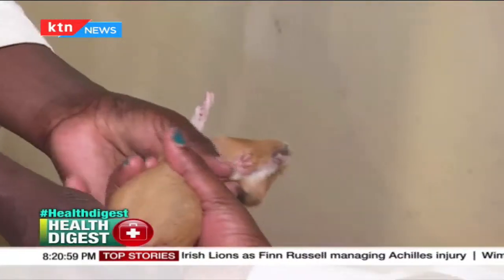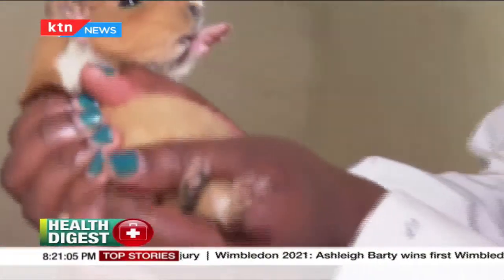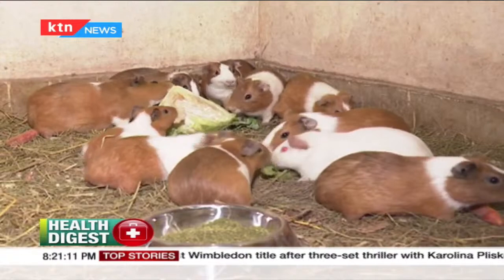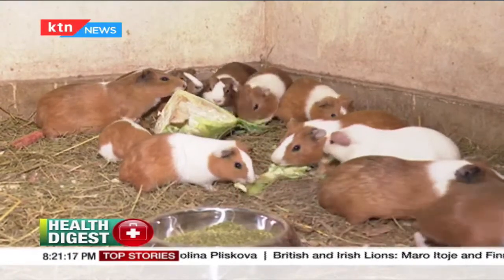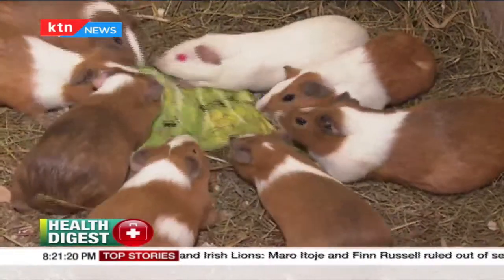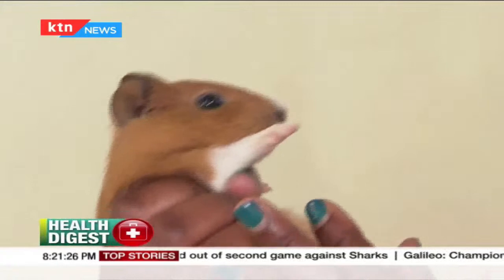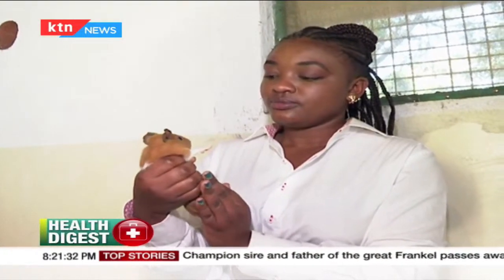Guinea pigs are also used as pets. They are used to living with human beings — in many countries in South America, you would find them in homes, in the kitchen, taking scraps off the floor just like cats or chickens. They are also used as companion animals for people who are disabled or mentally disturbed and need compassion — similar to how people today use puppies or Chihuahuas.